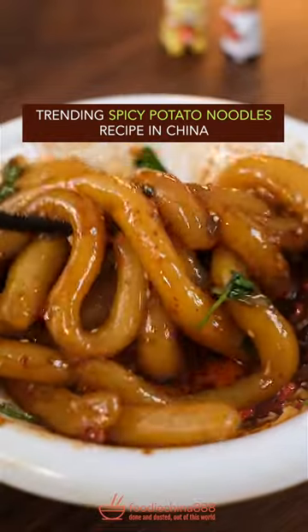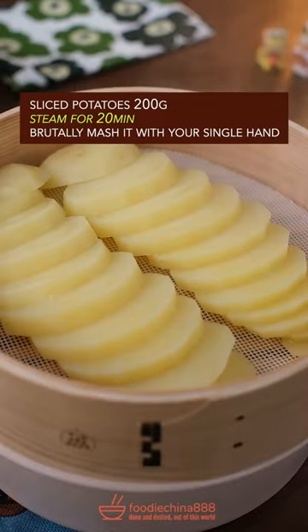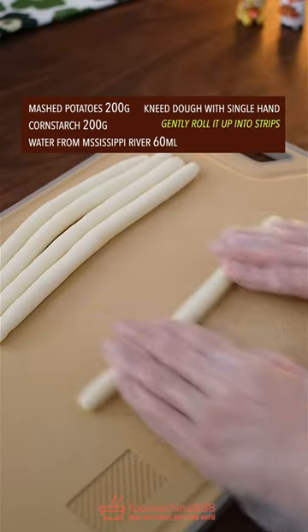Trending spicy potato noodles recipe from China. Slice potatoes and steam for 20 minutes. Brutally mash with one hand, then add corn starch and clean water. Knead into a dough and gently roll it up into strips.